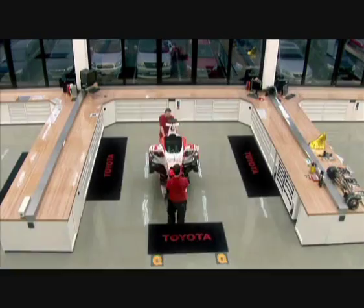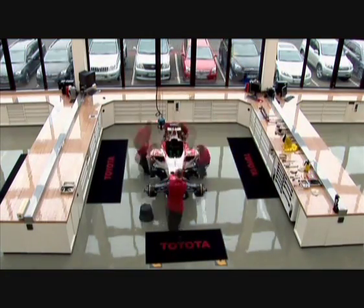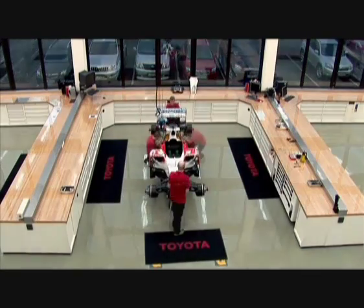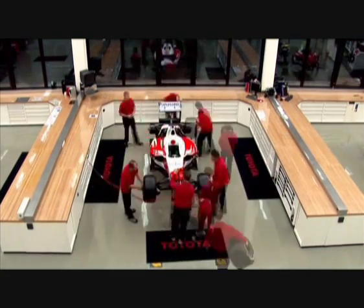In late March it's time for the start of the Formula One season and teams are working hard to prepare their cars, like here at Panasonic Toyota Racing where in 2009 the TF109 will be the car they place their faith in. Not only the cars are new — the new set of regulations for the upcoming season poses great challenges for the team, the cars and the drivers.